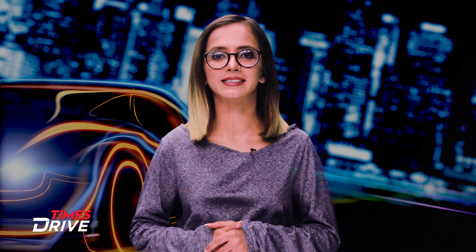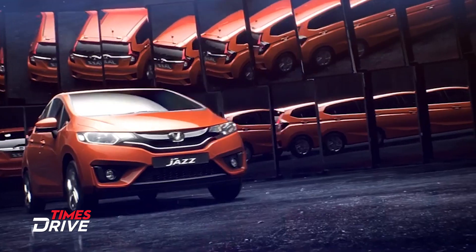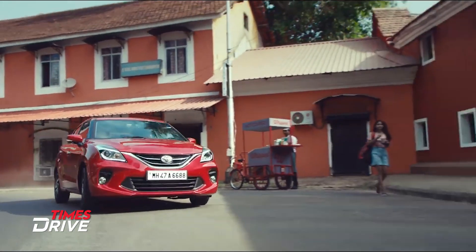The Tata Altroz will be unveiled next month. We don't know when it will be launched in India, but when it does, it will face competition from the Maruti Suzuki Baleno, Hyundai i20, Honda Jazz, Toyota Glanza, and the Ford Figo.